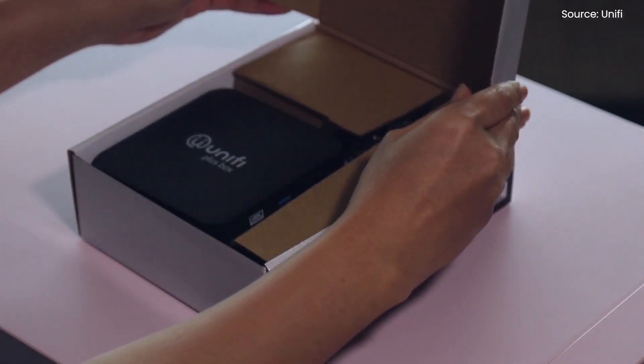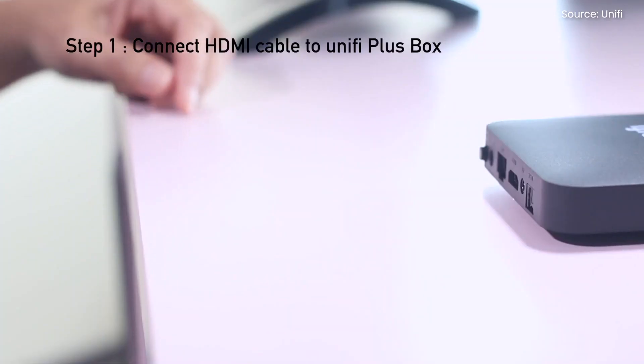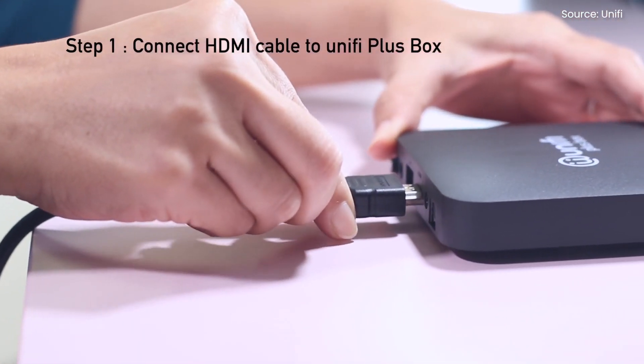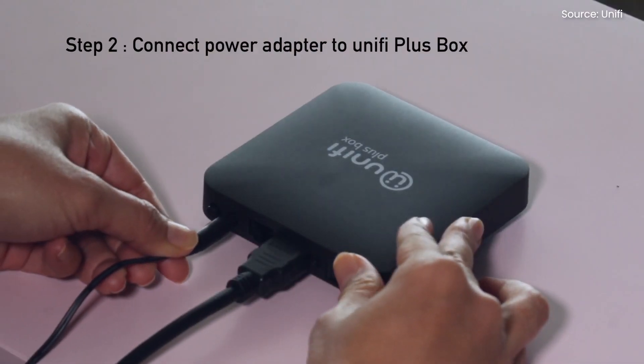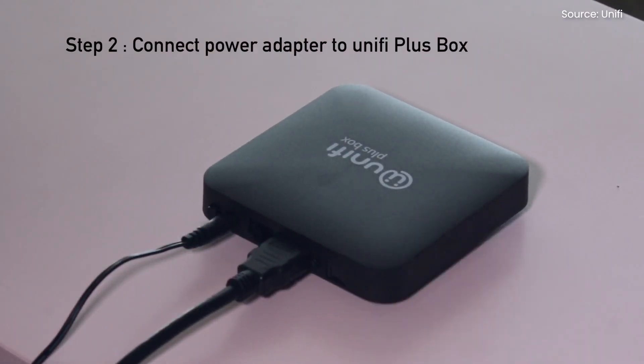TM has unveiled its new Unify Plus box which allows Unify TV users to enjoy 4K Ultra HD content. The Android TV powered set-top box is now available and you can get it for free with your Unify Home Fibre broadband plan.